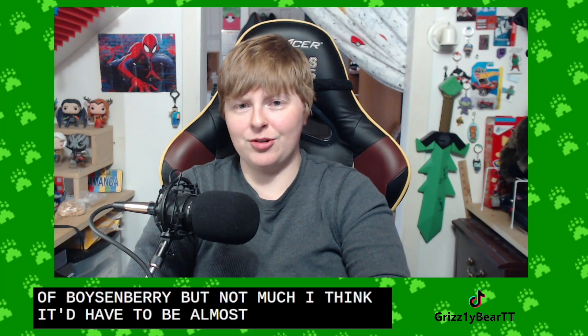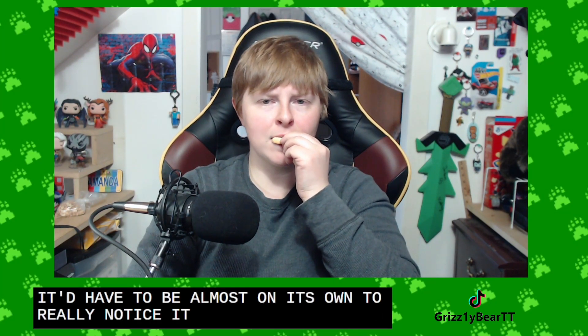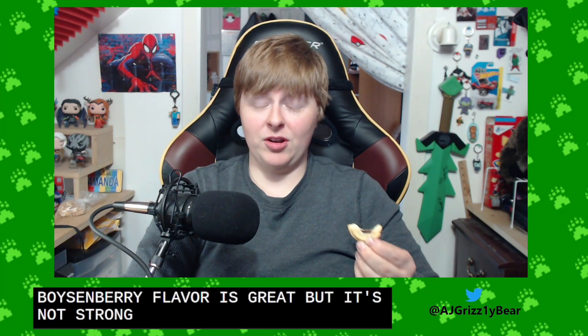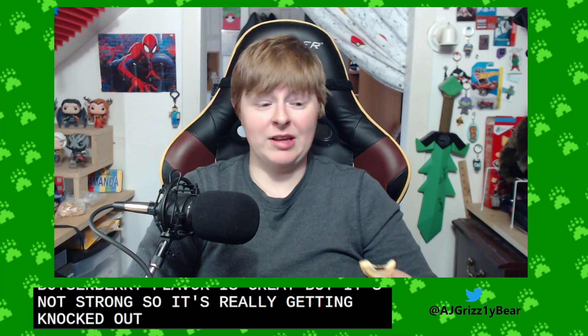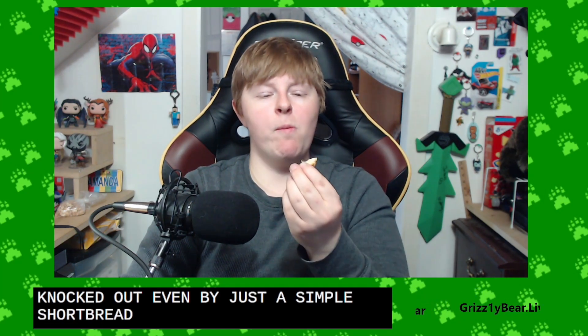I think it'd have to be almost on its own to really notice it. The boysenberry flavor is great, but it's not strong. So it's really getting knocked out, even by just a simple shortbread, which is kind of sad.